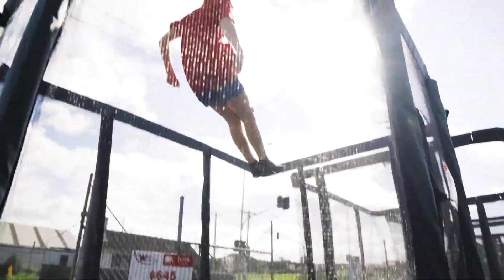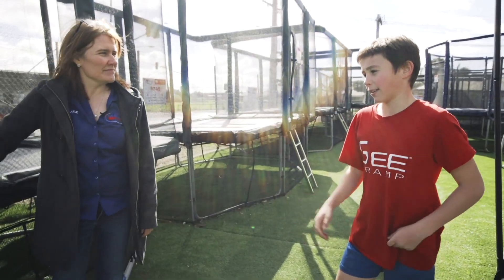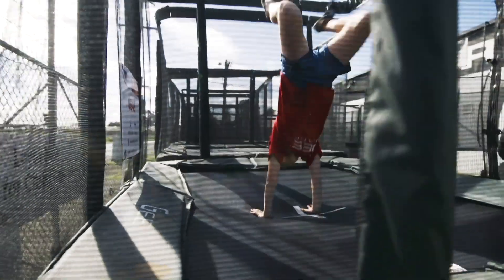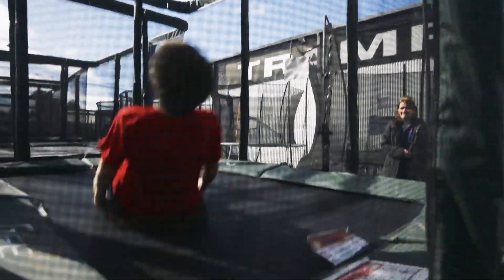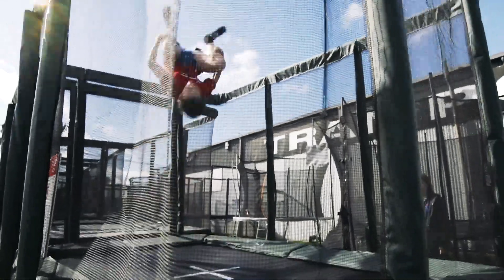So what would you say about that trampoline though? It's pretty good bounce. I think it's good for bouncing, but it's just really small. It's a small little kid's trampoline. It is really, isn't it?